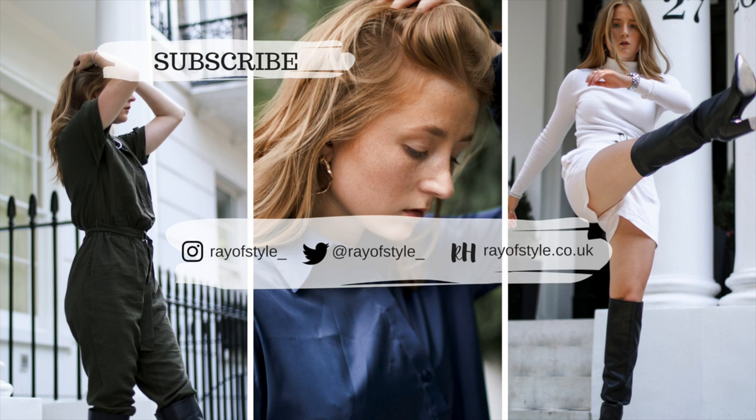Okay guys that's it for this video. Thank you so much for watching. I really hope you enjoyed it. Don't forget to give it a like if you enjoyed watching, and do subscribe if you haven't already — I post a new video every Monday at 6pm. Don't forget to go check out my blog at rayofstyle.co.uk — there'll be a new blog post every Friday at 6pm too. Thanks so much for watching guys and I'll see you in the next one. Bye!